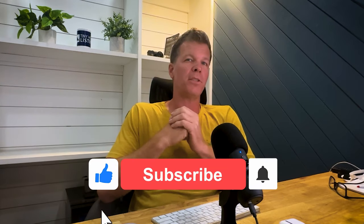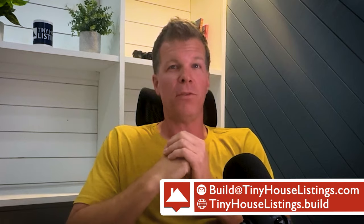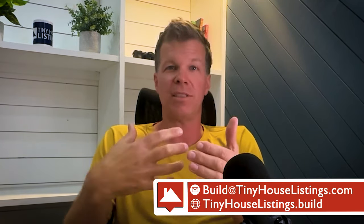That's basically, at a high level, all the steps you need to go through from initial interest all the way to when your house is set up. Each one of those steps could easily be its own video — maybe I'll do that in the future. If you have any ideas, leave them in the comments below. Make sure to subscribe to this channel, and please visit TinyHouseListings.com to browse tiny houses for sale, or TinyHouseListings.build for more information on the tiny houses we build. Thanks for watching — see you in the next video.